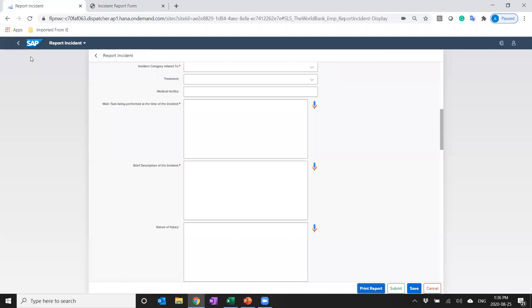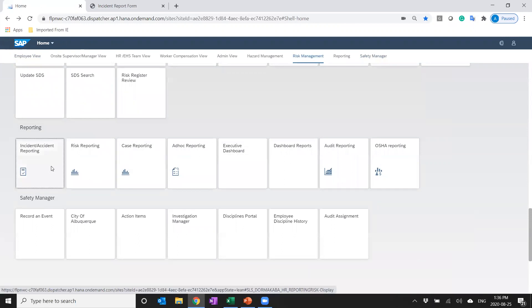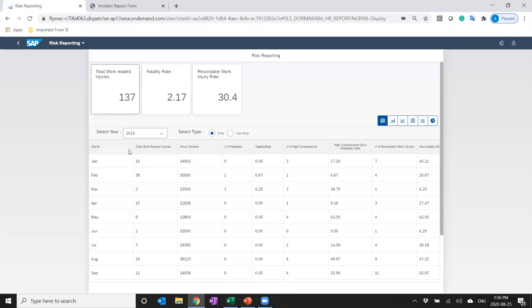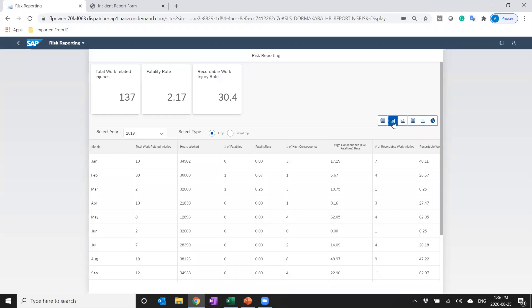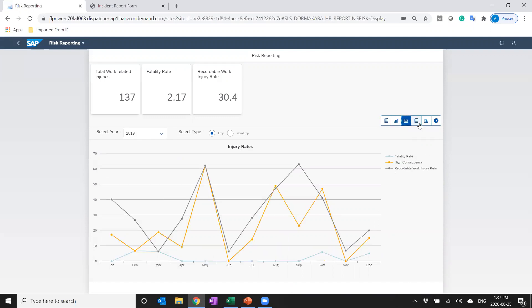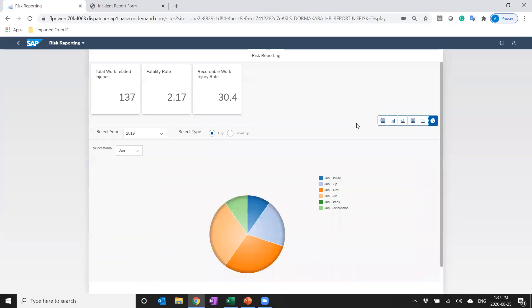All of this information is then passed on to the management team — the workflow is all configurable. The reports generated as a result of these incidents can be location-based or use date ranges. Here is an example of a report looking at high severity incidents or recordable work injury rates, month-specific, and you can switch between graphical and tabular reports. You can look at all the injury stats, injury rates, and different types of injuries that have occurred. Any data that is being captured is reportable.